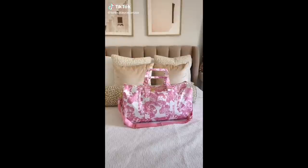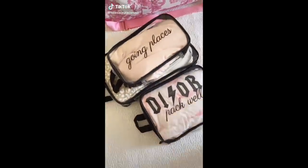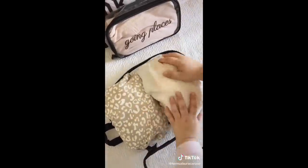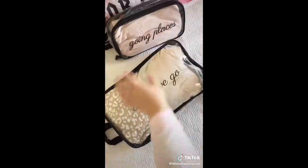Amazon travel must-haves part six. I love using these cubes whenever I'm packing for a trip. Not only do they help me maximize space in my luggage, but I love that they're clear so I can see exactly what's inside, and they're waterproof in case something were to spill.